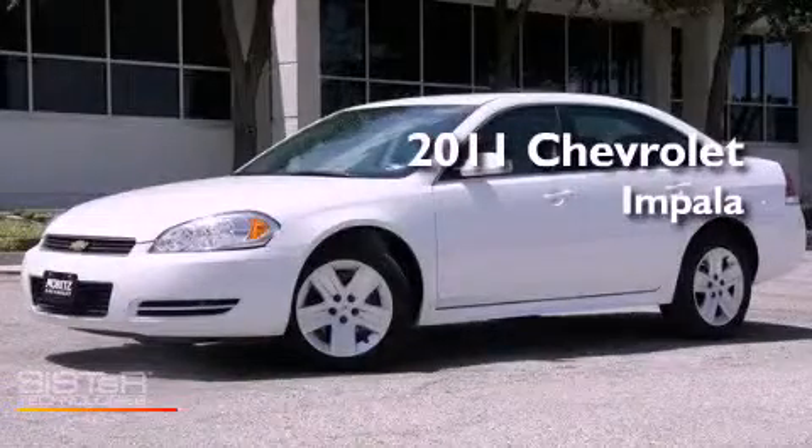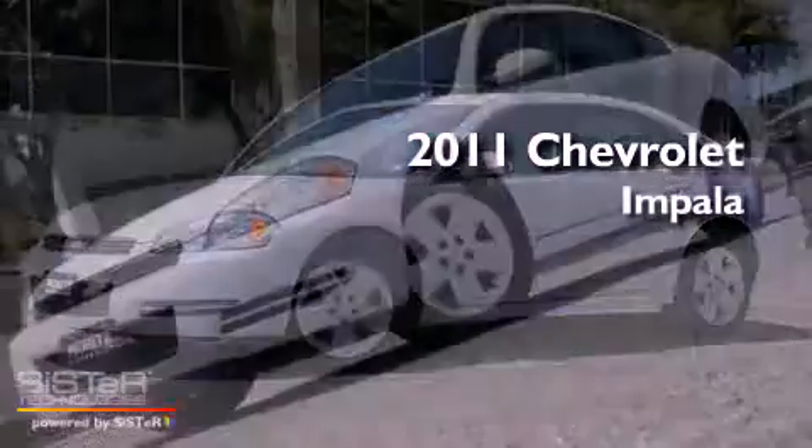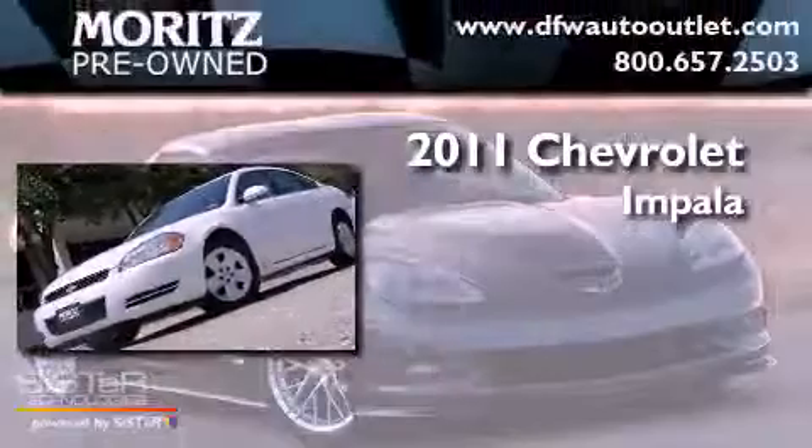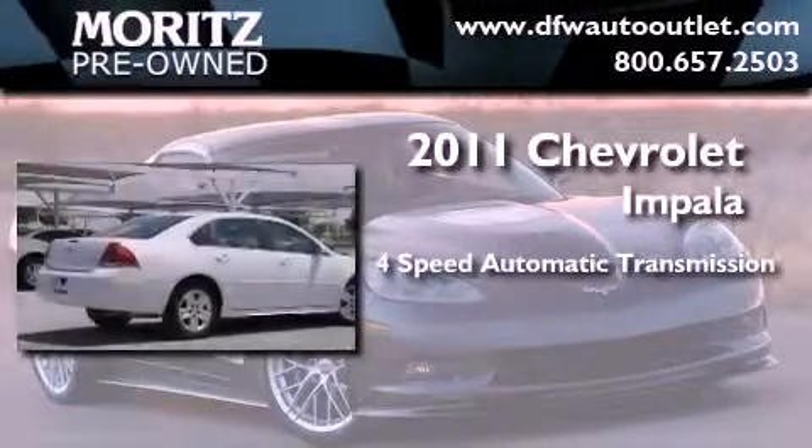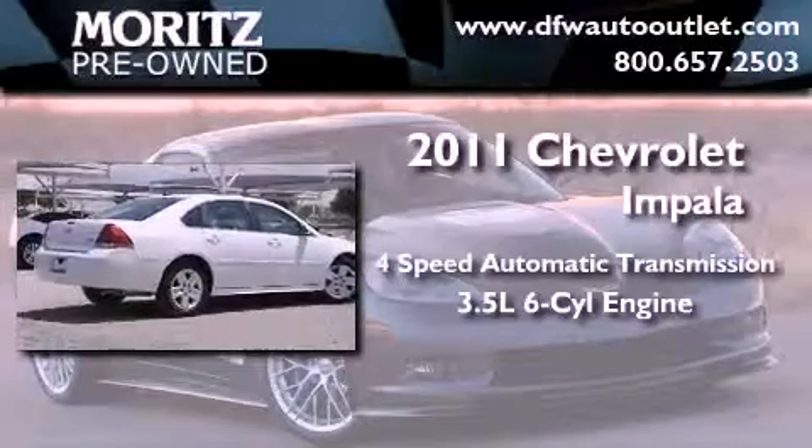This is a brand new 2011 Chevrolet Impala. This four-door sedan has a four-speed automatic transmission and a 3.5 liter V6.